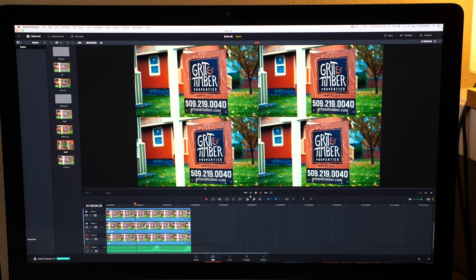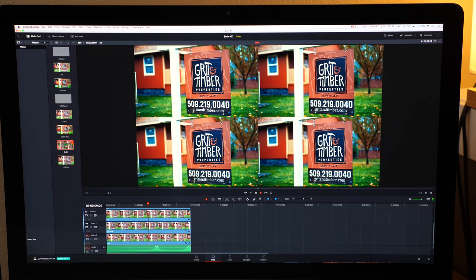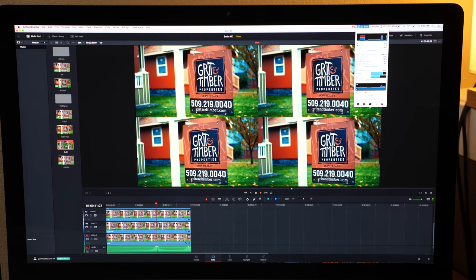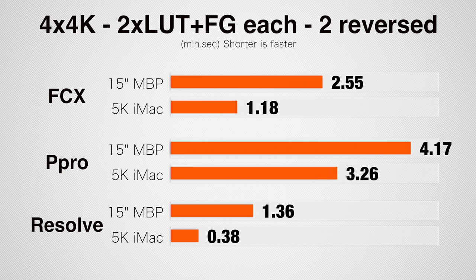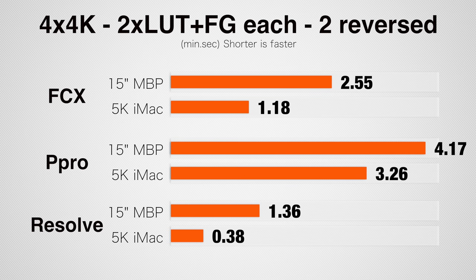The last project I test is incredibly difficult. It's only 20 seconds long but it consists of four 4K clips downsampled into a 4K timeline, each with two LUTs and film grain applied, and two of those clips reversed. In Final Cut, the iMac is 125% faster; Premiere Pro 25% faster; and in DaVinci Resolve 125% faster as well.